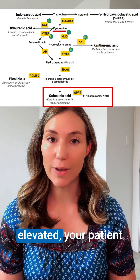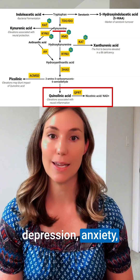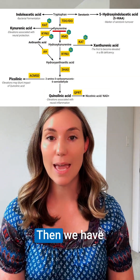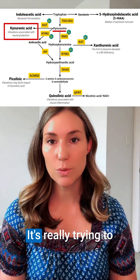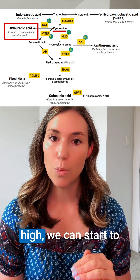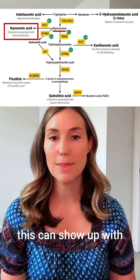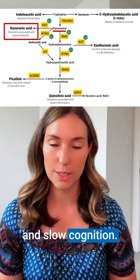When you see quinolinic acid elevated, your patient may be experiencing depression, anxiety, brain fog, fatigue, and even cognitive decline. Then we have kynurenic acid, which is neuroprotective — it's really trying to buffer glutamate and inflammation — but if it also goes too high, we can start to see a suppression of neurotransmission, showing up with symptoms like brain fog, low motivation, and slow cognition.